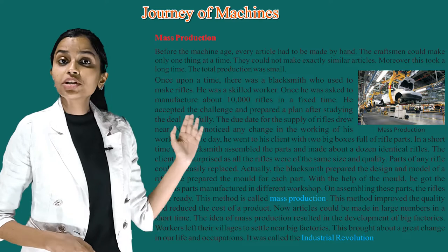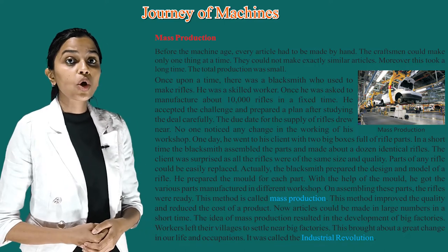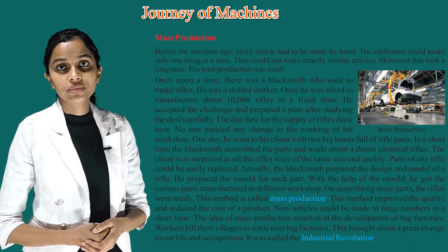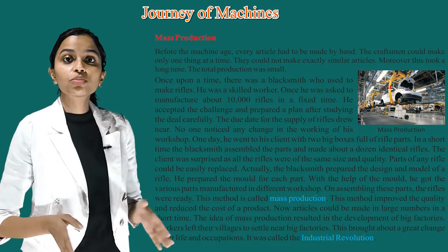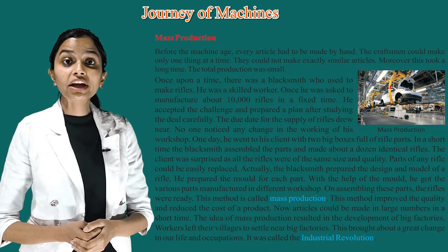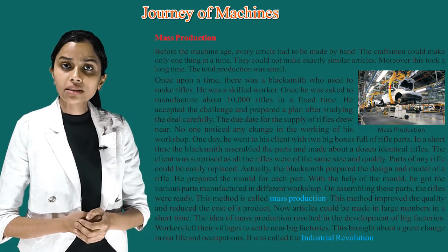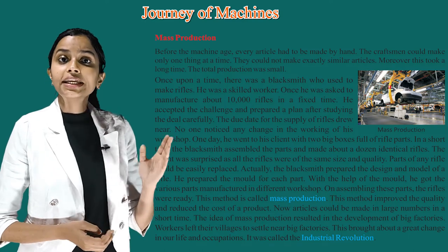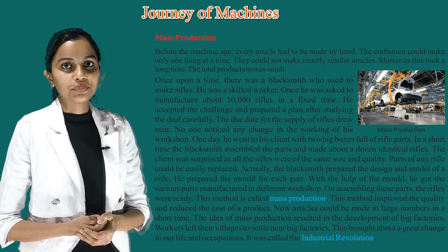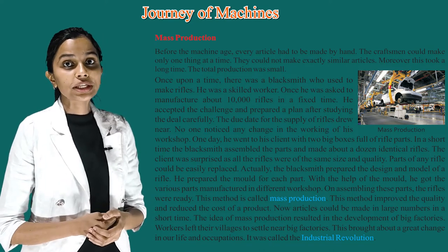Mass Production. Before the machine age, every article had to be made by hand. The craftsmen could make only one thing at a time and could not make exactly similar articles. Moreover, this took a long time and total production was small. Once upon a time, there was a blacksmith who used to make rifles. He was a skilled worker. Once he was asked to manufacture about 10,000 rifles in a fixed time. He accepted the challenge and prepared a plan after studying the deal carefully. The due date for the supply of rifles was the same, and no one noticed any change in the working of his workshop.